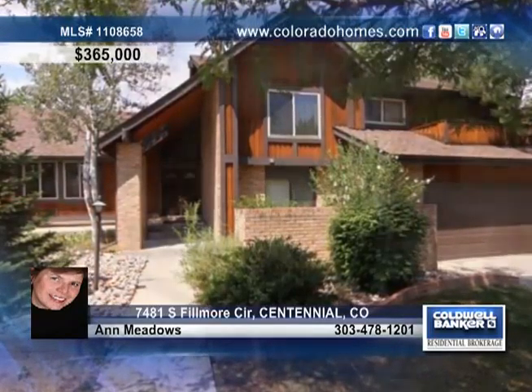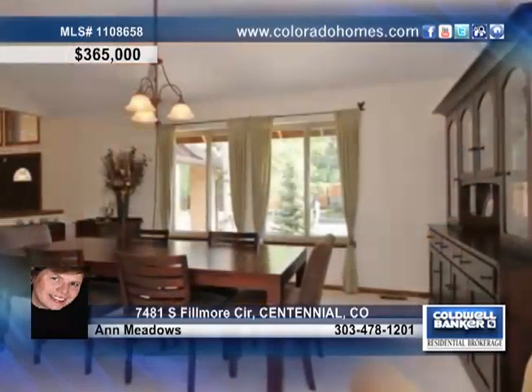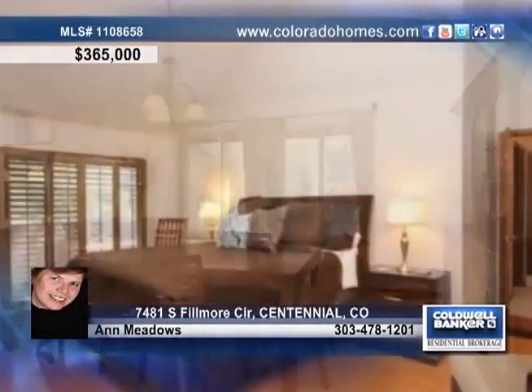This fantastic centennial home boasts lots of room to spread out in, including a large family room, a cozy fireplace, and a magnificent dining area.